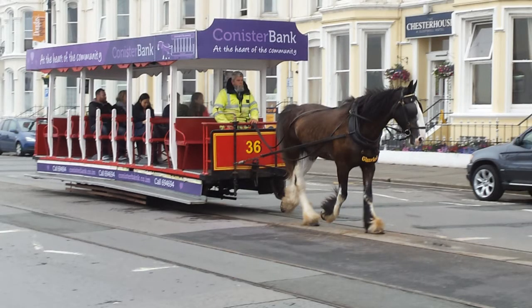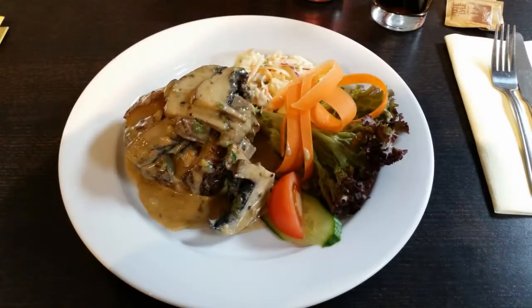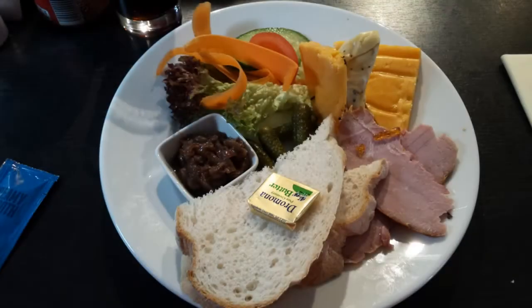That's a horse tram - they've been given a two-year stay of execution, not the horses I hasten to add, but the tram service, so hopefully they'll keep it. Now that's at Balakrega, a restaurant near Laxey, near the Laxey Wheel.